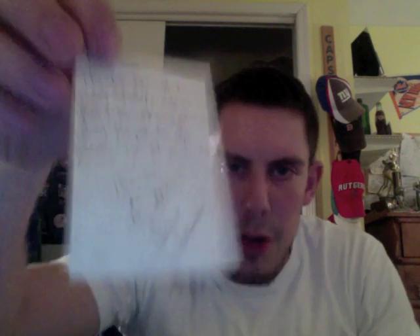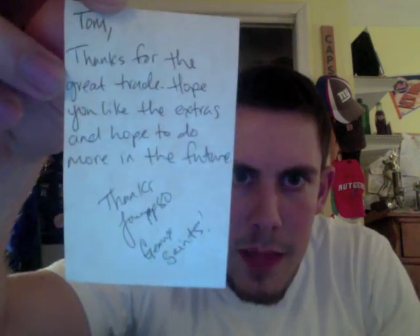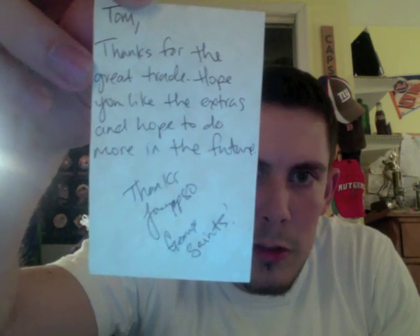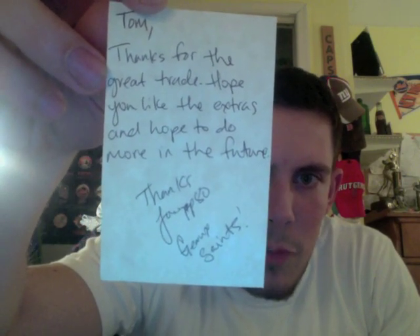And then this last YouTube trade that I made was with JoeSap80. He wrote me a little note: 'Tom, thanks for the great trade, hope you like the extras, and I hope to do some more in the future. Thanks, JoeSap80.' So Joe, thank you for the extras — let me show you a couple of things he threw in.